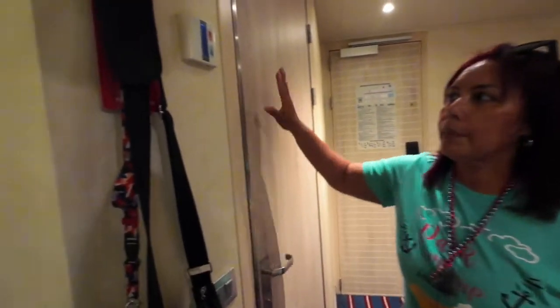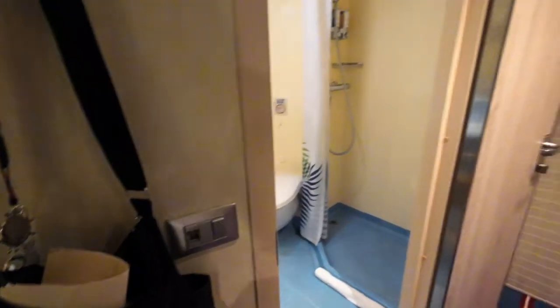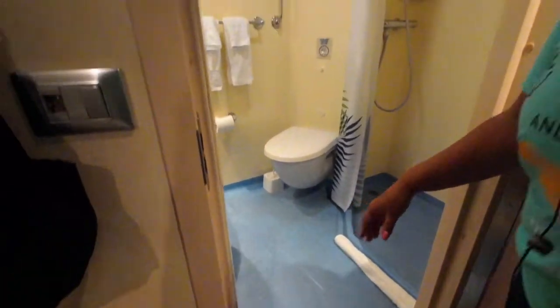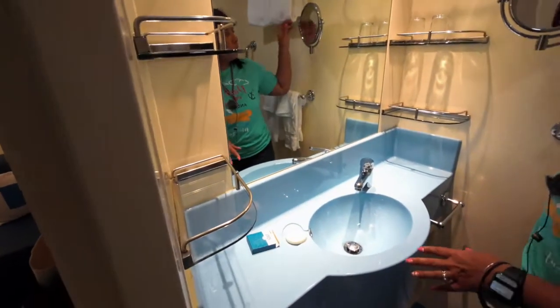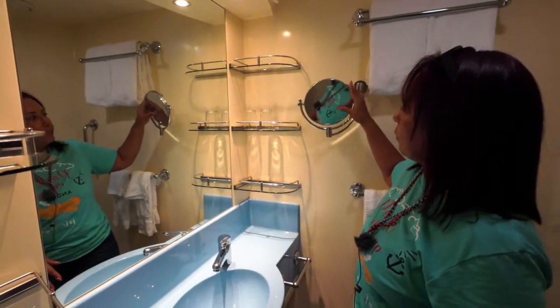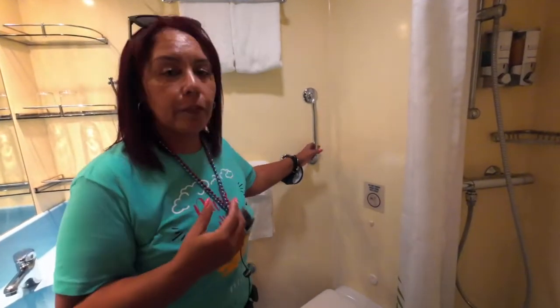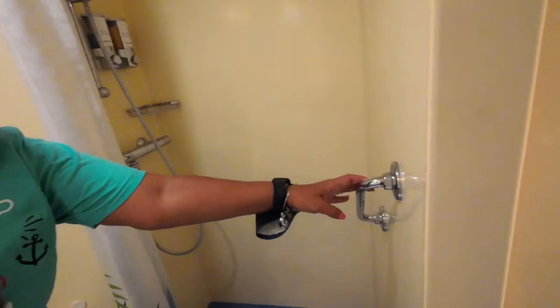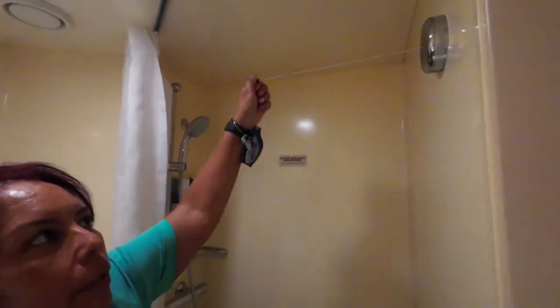Before we go into the bathroom, your thermostat is right outside — blue is cold, red is hot. The light switch to the bathroom is also outside, so you turn it on before entering. Be mindful of the step up into the bathroom. You have three shelves on both sides, a magnifying mirror and a regular mirror. This cabin is accessibility friendly, so there is a handlebar here and also one in the shower.